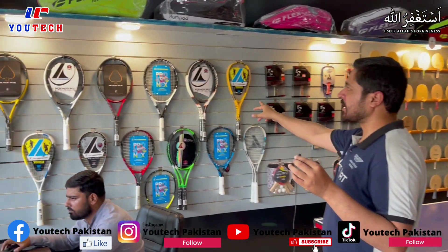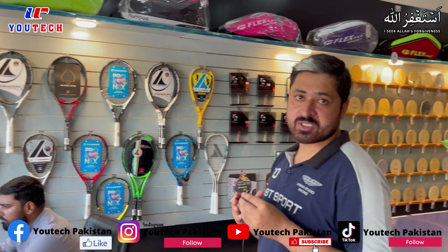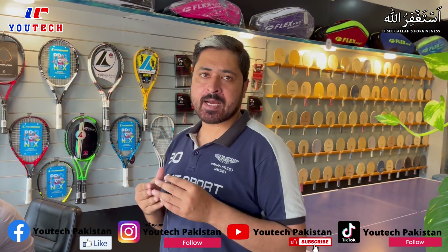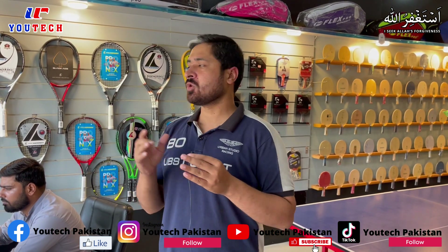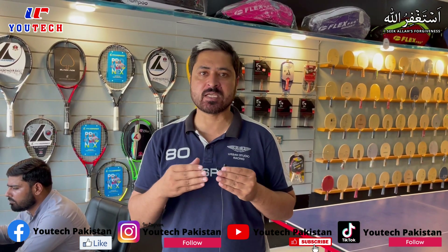What you are watching is basically pro tennis rackets below, squash, and some tennis rackets. We have recently started tennis and squash, and we have a range that we are looking for in Pakistan. We will be adding more ranges.